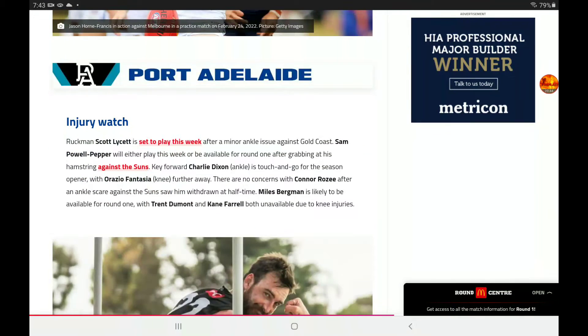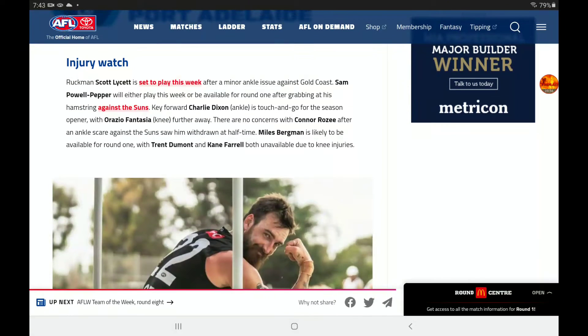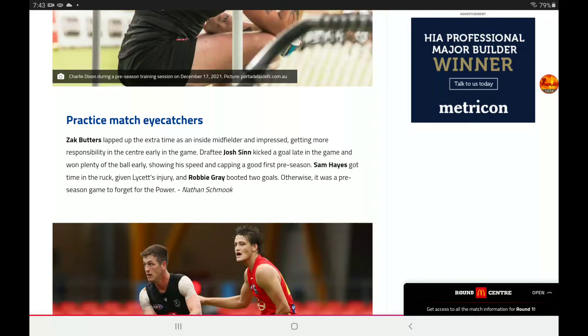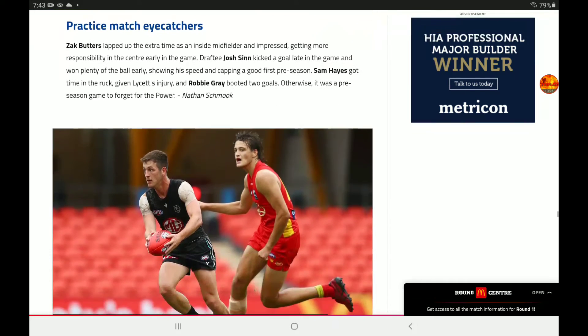Port Adelaide — this is a big one. They did lose a couple of players. Scotty Lycett will play this week, and Pow-Pepper will either play this week or be available for Round 1. Charlie Dixon is touch-and-go for the season opener, with Fantasia also further away. No concerns with Rozee. Bergman will be available for Round 1, with Dumont and Farrell both unavailable due to knee injuries. Eye-catchers: Butters was prominent, Boak kicked a goal late in the game and got plenty of the ball, and Hayes got time in the ruck given a ruck injury — kicked two goals. Otherwise it was a preseason to forget for the Power.